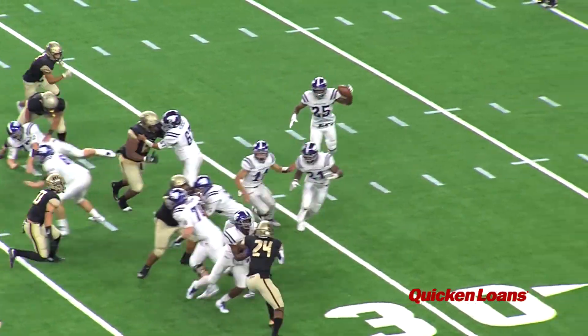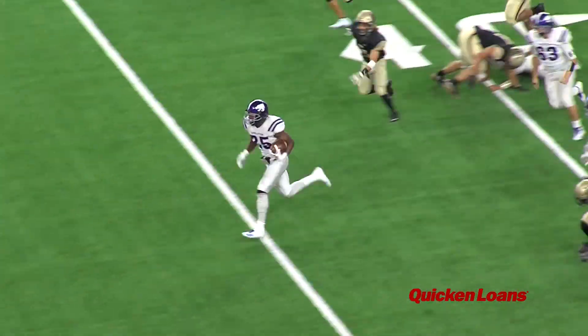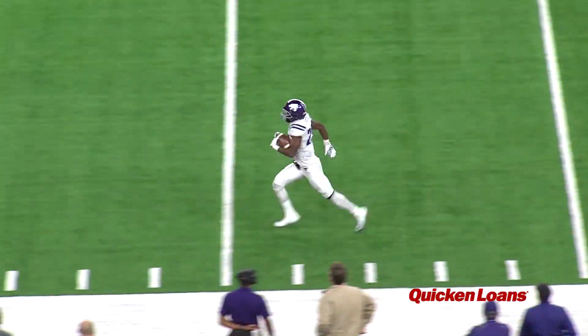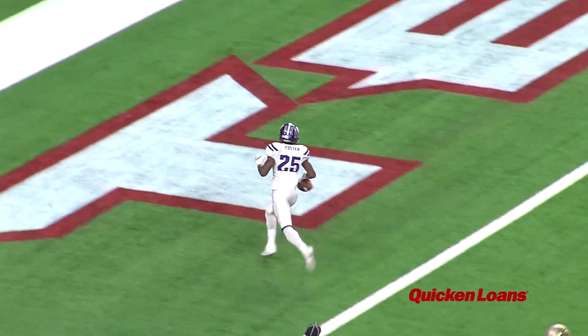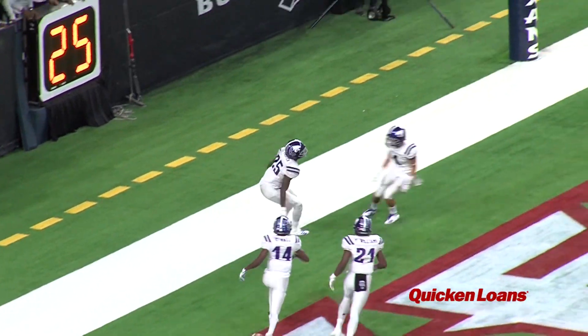Foster leads 3-0 in the first when Angleton's B.J. Foster takes the pitch, cuts upfield, sees a huge hole. He'll sprint 67 yards down the sideline for an Angleton touchdown. It's 7-3 Wildcats.